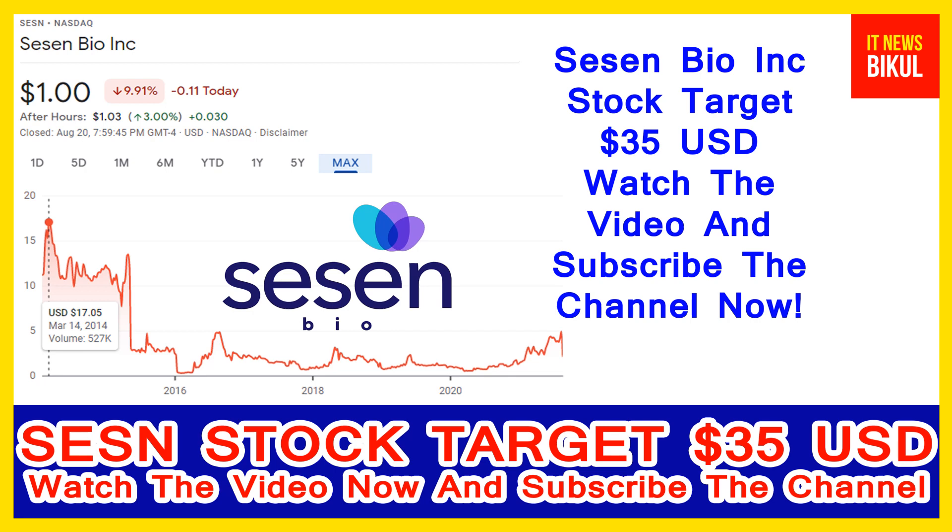You can clearly see on the chart of Sassen Bio stock, the highest price was made on 14 March 2014, at 17.05 USD. Now Sassen Bio stock is available at a very cheap rate, and there is a very big opportunity for investment because a bounce-back chart pattern is appearing now.